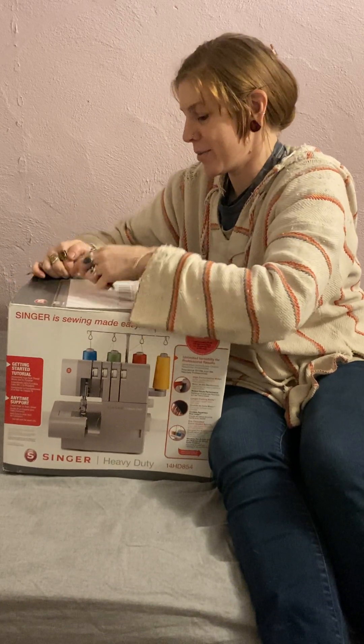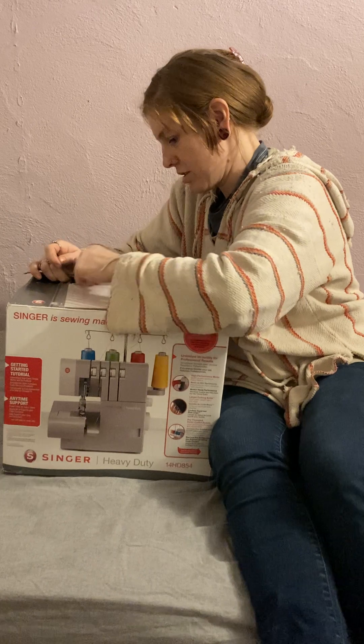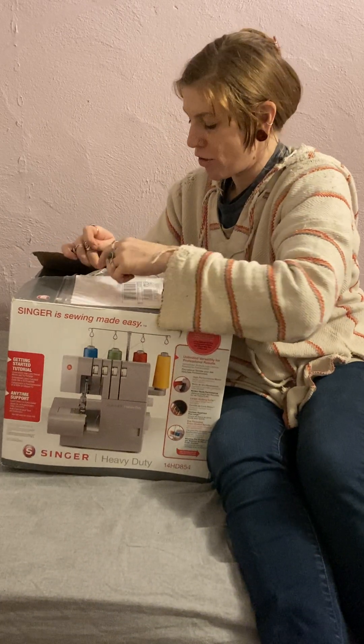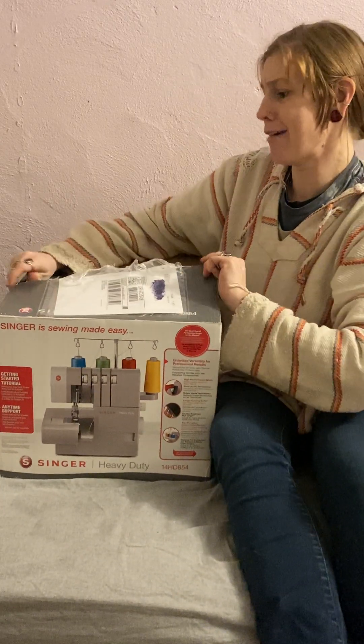Oh man, come on. The anticipation is rising.